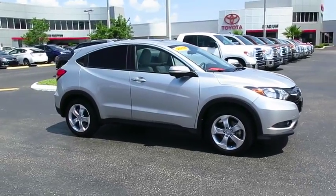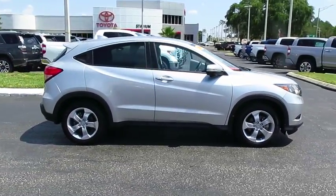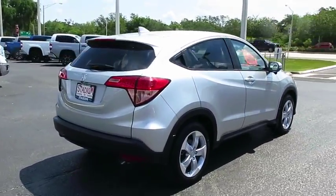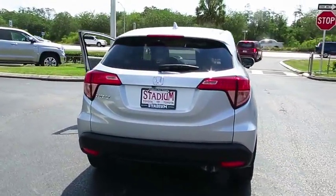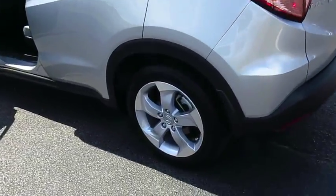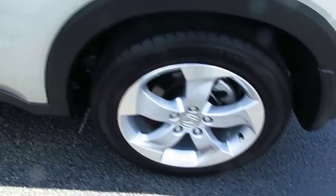2016 Honda HRV. The HRV has a good-looking exterior with a clean design. It comes with a well-tuned suspension and a handsome and flexible interior with tons of options to choose from. This vehicle has less than 8,000 miles.